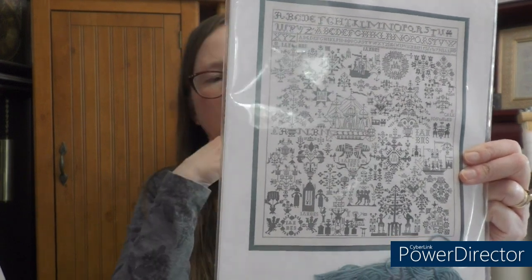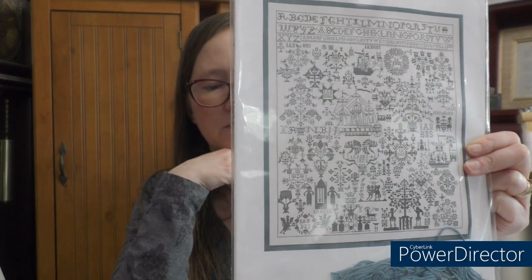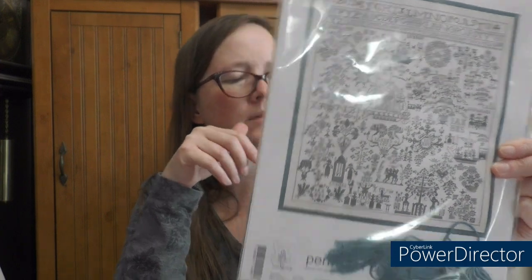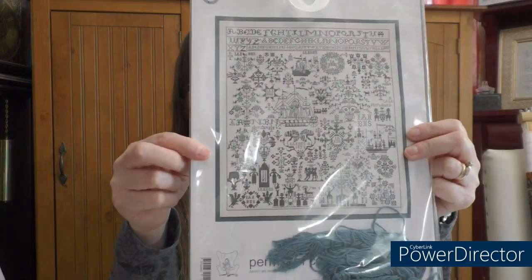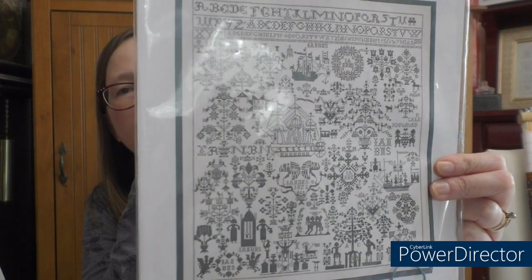I was going to use it for E as well because I think it's Edinburgh linen, but I'm not 100% sure of that. I didn't look too closely, but I have another one that I know is Edinburgh linen so I'll just swap out for that. I used this one for the C in Charge It, for Copenhagen.